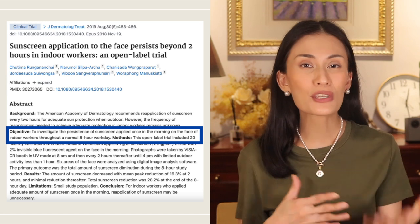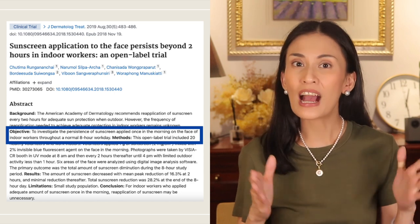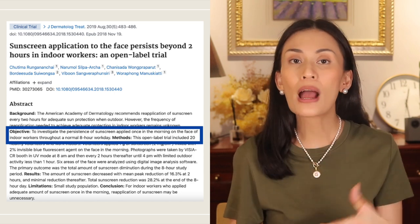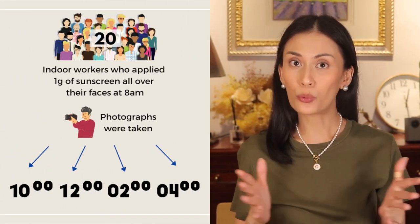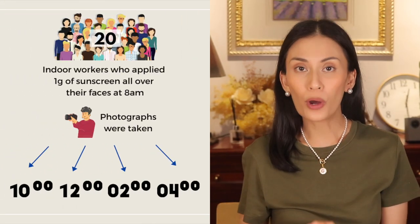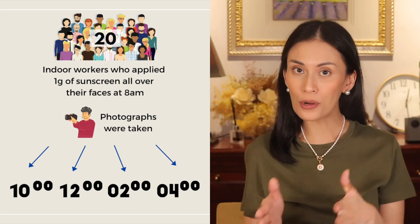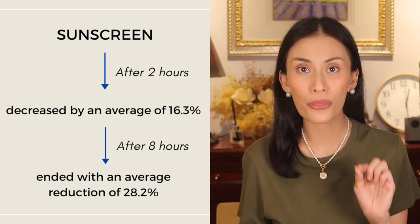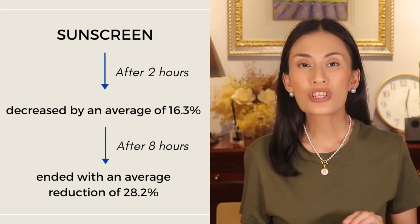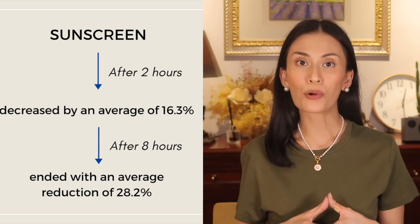Let me share with you the findings of a research done in Thailand published last August 2019, with the objective of investigating how much of the sunscreen remains on the skin throughout a normal eight-hour workday indoors if applied only once in the morning. Their study included 20 volunteers who work indoors, who applied one gram of sunscreen all over their faces at 8 in the morning, with photographs taken every two hours until 4 pm using the Canfield Viscia UV mode. Their results showed that the amount of sunscreen decreased at an average of 16.3% after two hours, which then gradually decreased, ending with an average reduction of 28.2% by the end of their eight-hour workday.